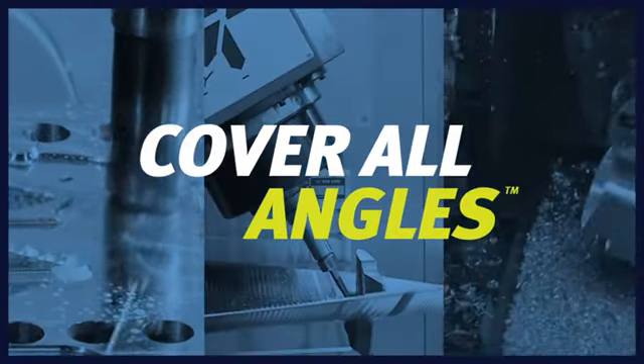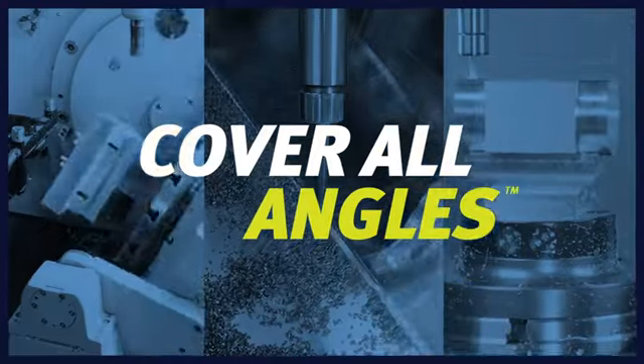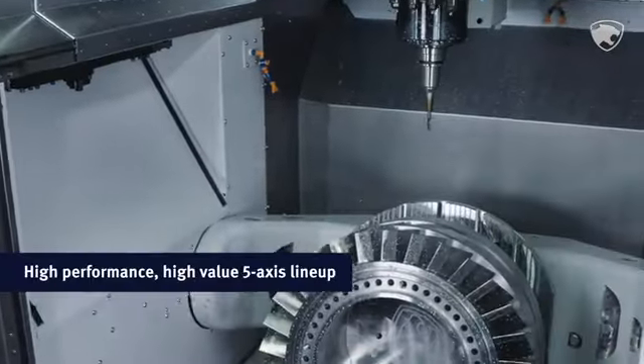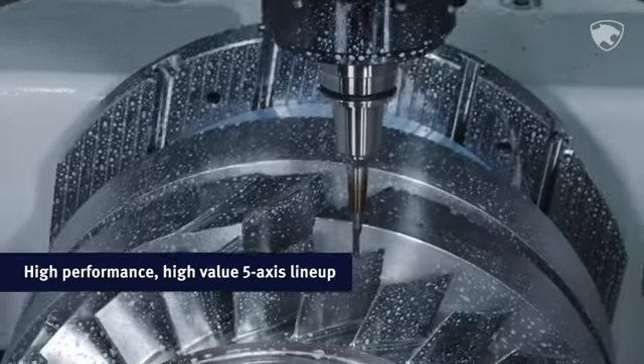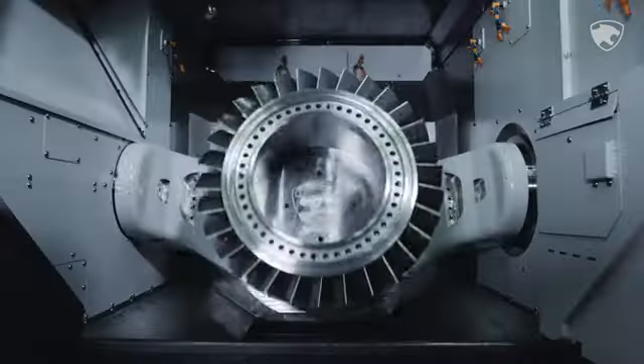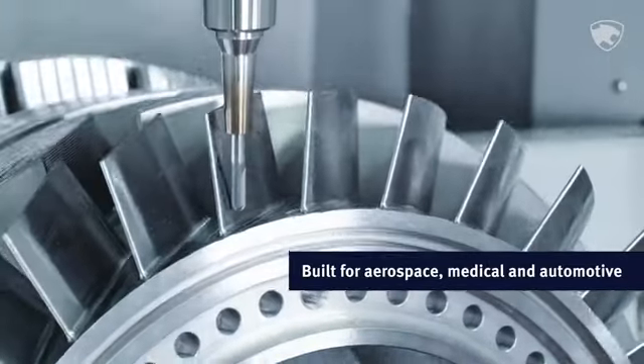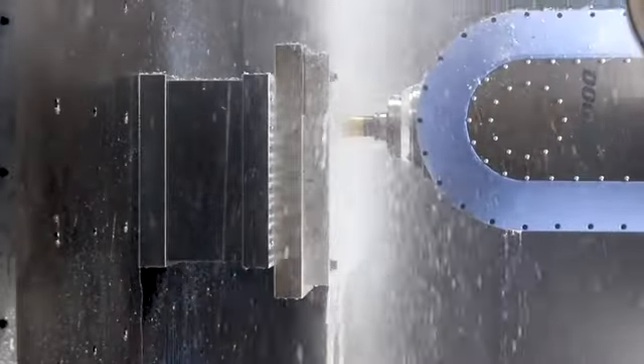You are in for a big surprise. The 5-Axis lineup at Doosan Machine Tools is not only comprehensive, it is also the best 5-Axis value on the planet. For aerospace, medical and automotive work, you simply will not find a better combination of price and productivity.